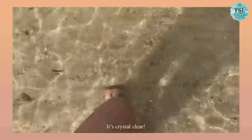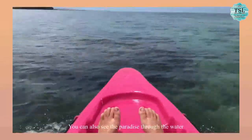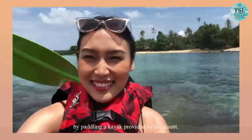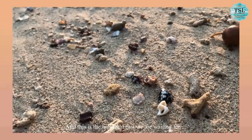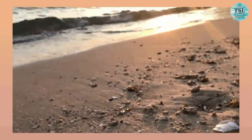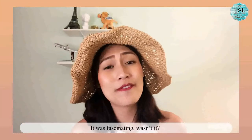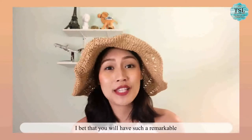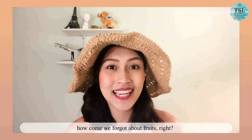Look at the water — it's crystal clear! It's so clear that you can see the coral, stones, small fish, or cute sea cucumbers down there. You can also explore the paradise through the water by paddling a kayak provided by the resort. Here is my dad. And this is the highlight that we were waiting for. How was our trip? It was fascinating, wasn't it? If you travel there, I bet you'll have a remarkable and amazing experience just like me. Since we went to the east of Thailand, how come we forgot about fruit, right? Can you guess what they are?